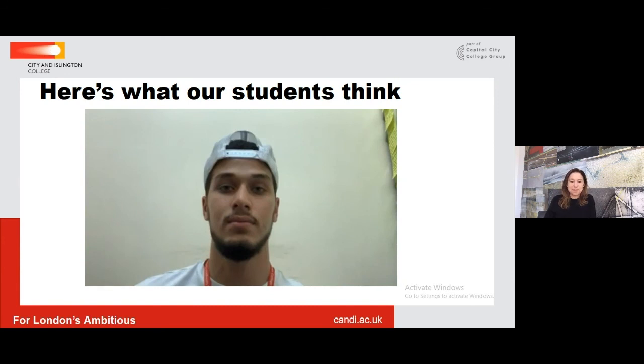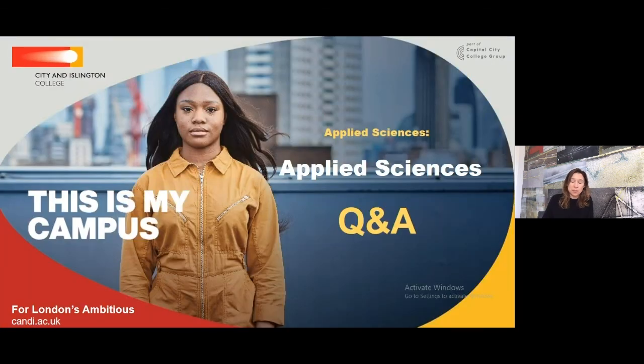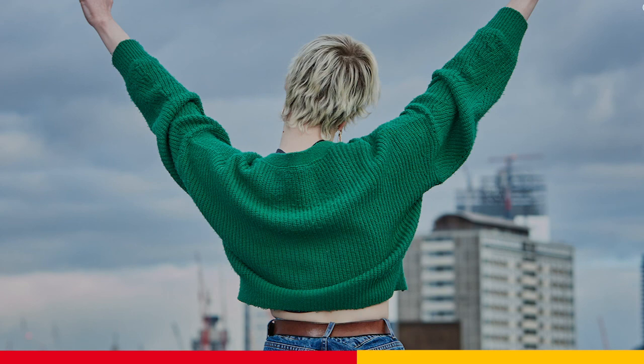In response to a question about which course would suit physiotherapy, Sasha advises that the Medical Science course would probably be better as it provides more biology units with a greater focus on anatomy and physiology, which would support students more when they get to university. The host thanks Sasha and wraps up the session, apologising for the technical glitches.